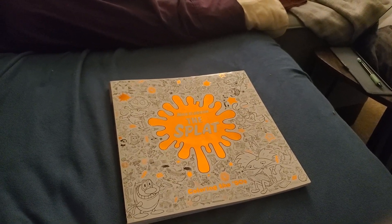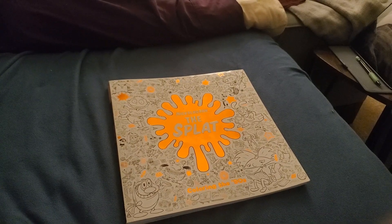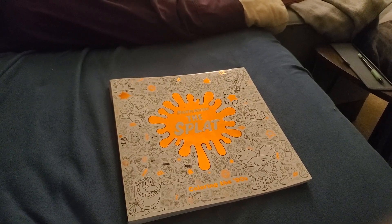Anyways, that is the Nickelodeon Splat coloring book — Coloring the 90s. It's close enough. Stay tuned for more from Bebe Speaks with Bebe. Subscribe for more. Adios for now. See you later. Bye-bye.